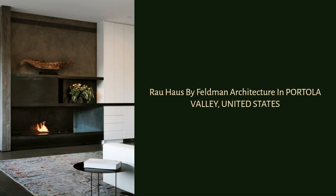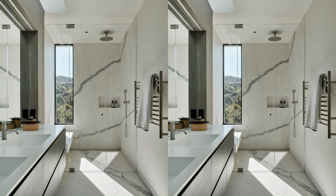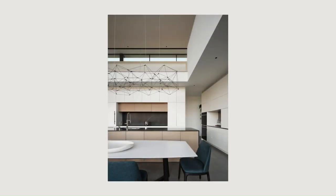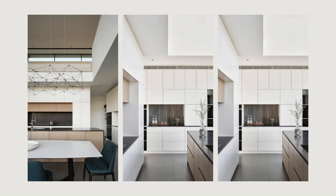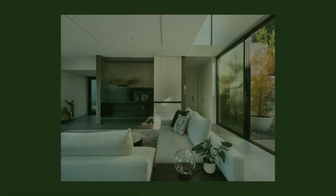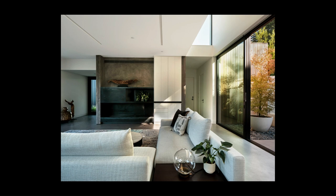Beneath the quiet design sensibility is a rigorous articulation of forms and spaces that are precisely detailed within a tightly curated material palette. The house embraces the spirit of the site and sets the stage for daily life to unfold. — Anjali Ayer, Lead AP, Project Architect.